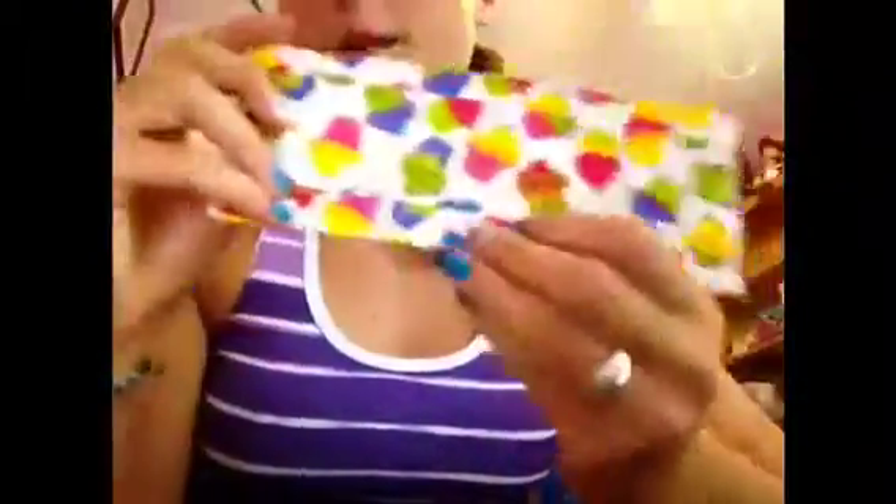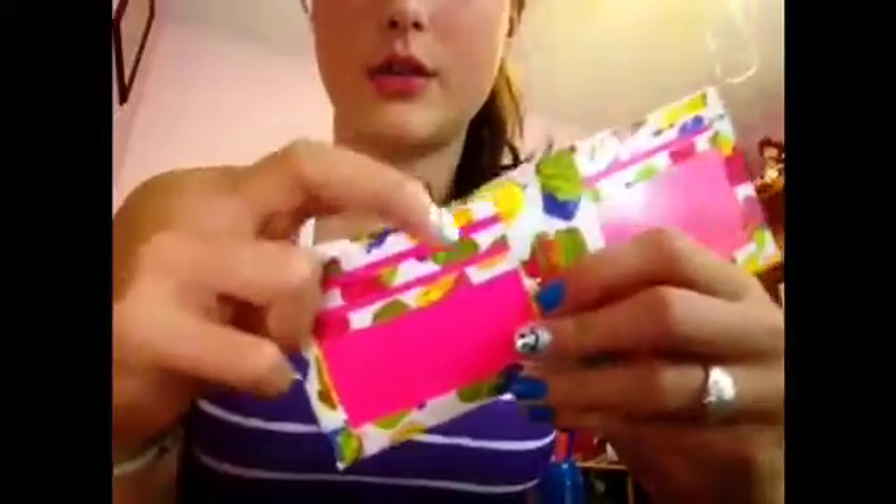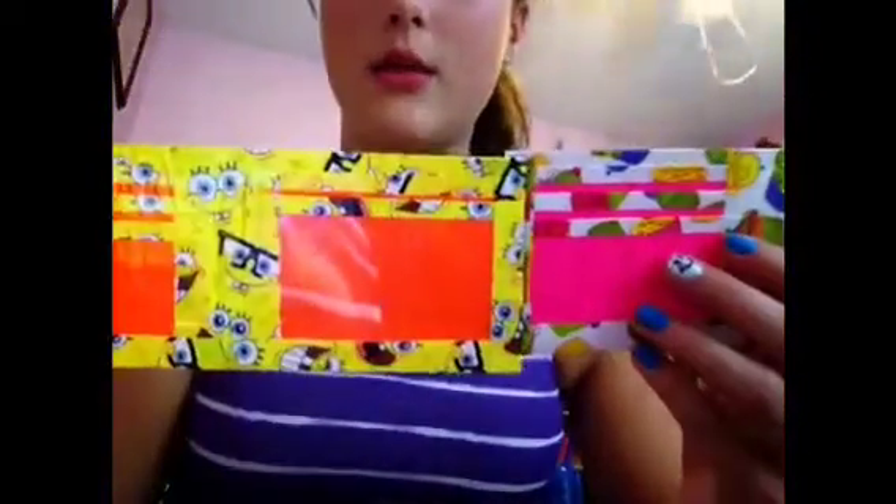The next one is made with cupcake tape from Michaels with a pink billfold. It has one, two, three, four card pockets and an ID slot. I bordered it with the cupcake tape and did the pocket in the billfold color — I like it either way, just depends on my mood.